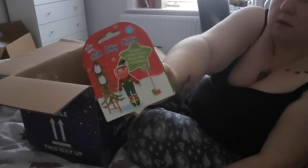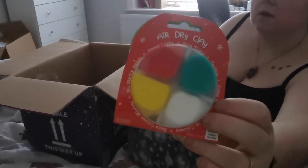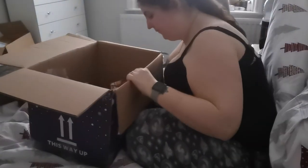This is an air dry clay model kit — there's a second one coming up — but it has four different colors to make an elf, and I think the kids will really enjoy making these on Christmas Eve.